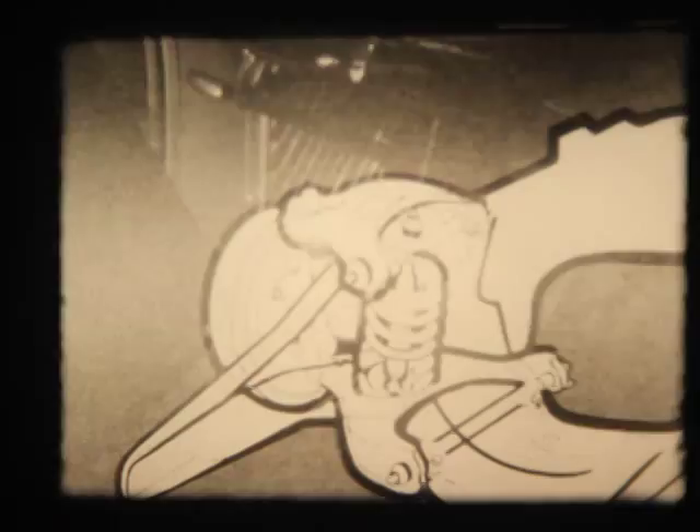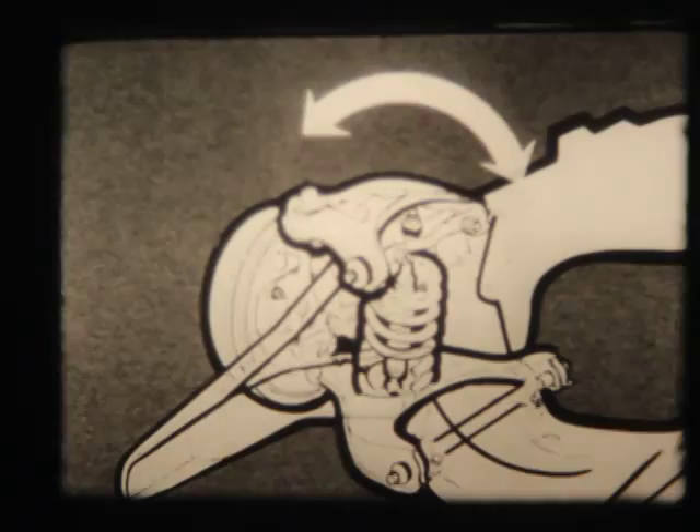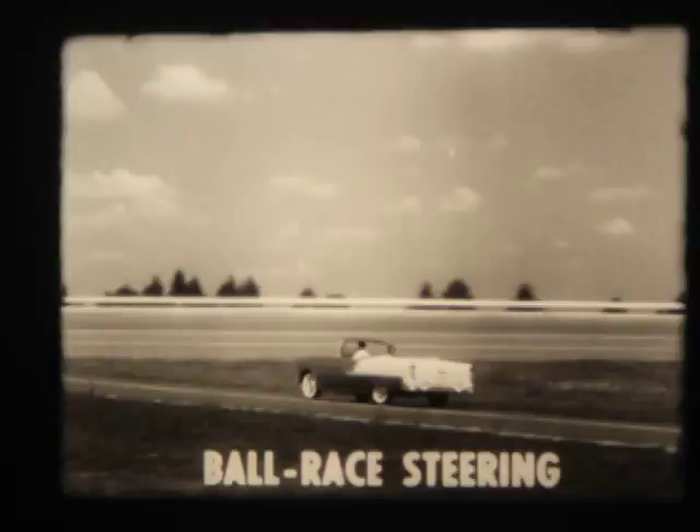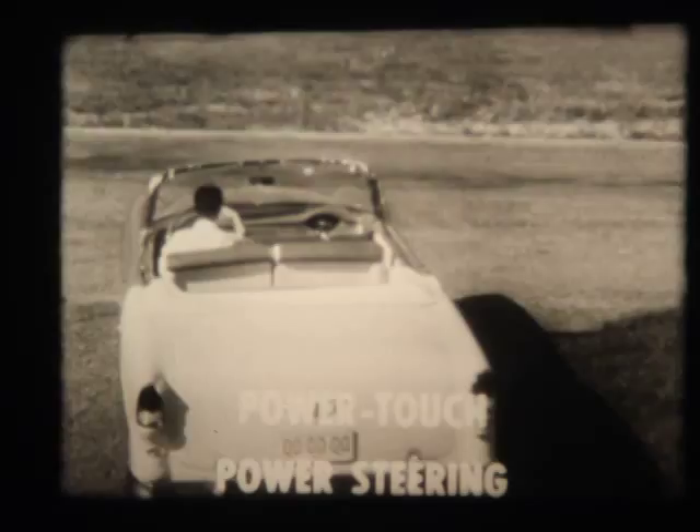This is made possible by the special counter-balance design of the new Glide-Ride front suspension unit. When you apply the new pivot-pedal brakes or the optional new power brake, this ingenious new front suspension unit automatically counteracts the normal tendency to nosedive. You feel safer and more confident behind the wheel. And that feeling grows when you turn the wheel and feel the smooth response of the new standard-equipment ball-race steering, which uses a smooth-action ball-bearing system. For the ultimate in steering ease, the 1955 Chevrolet offers optional Power-Touch power steering — a completely new development for the Motoramic Chevrolet.